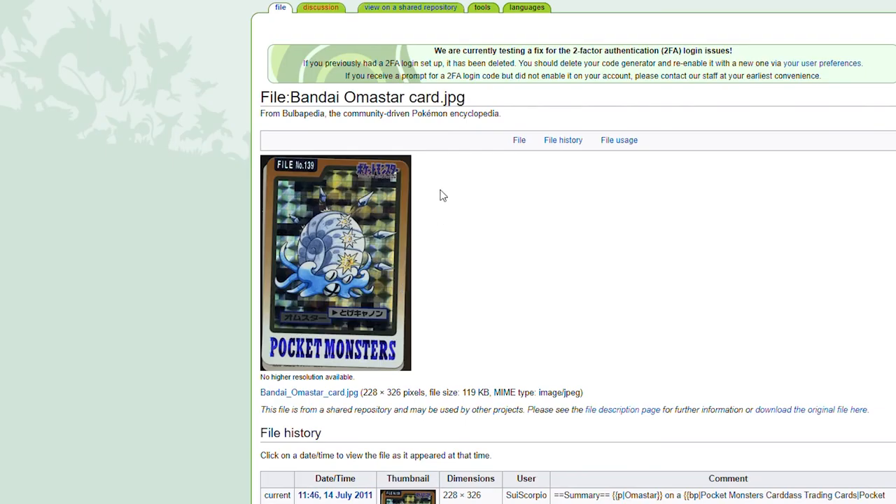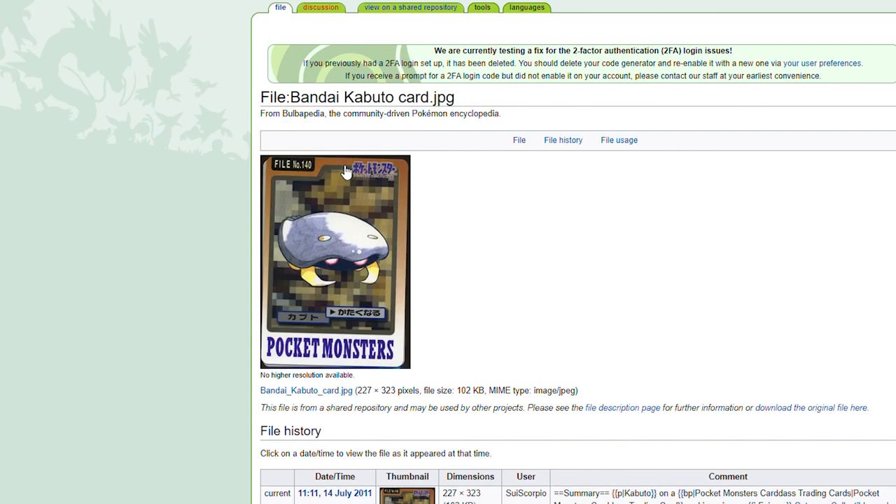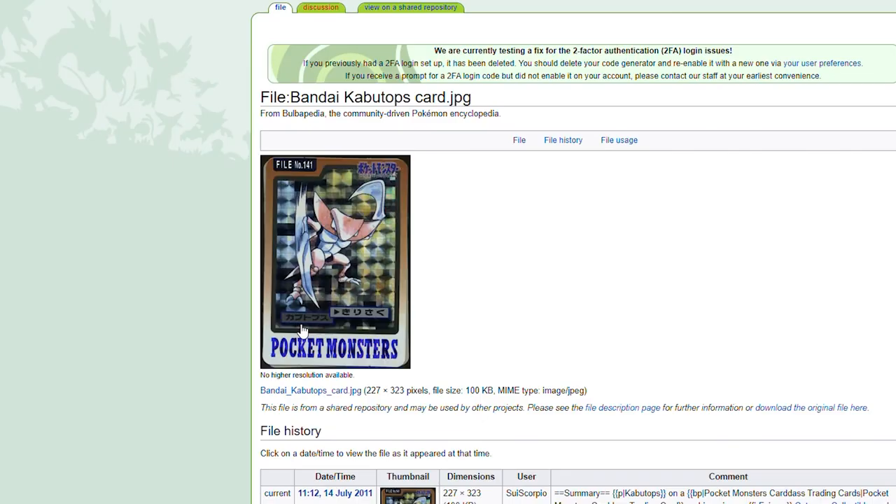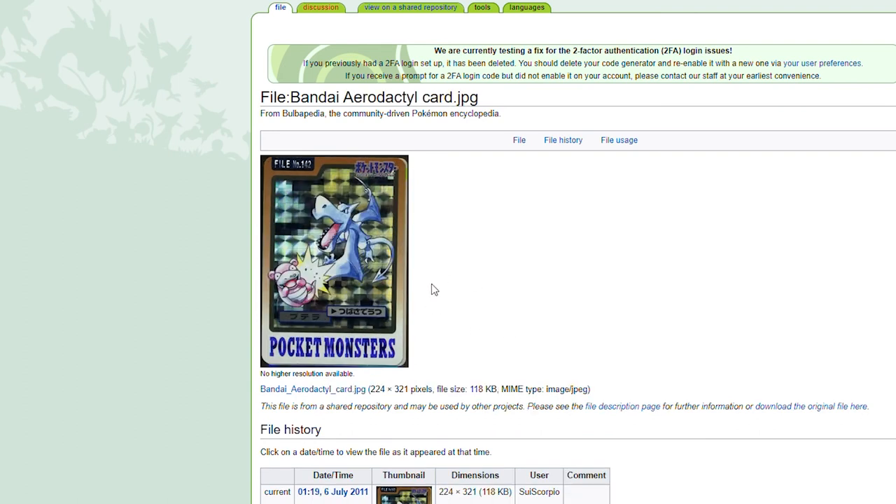Omanyte. We got a holofoil Omastar. Kabuto. All the fossil Pokemon are holofoil. Kabutops is such an awesome Pokemon — who didn't go with Kabutops when choosing one of the fossils in Red or Blue or Yellow? Who was the Omastar person? Aerodactyl just smacking Slowpoke, and he's just loving it too — also a holofoil. And Snorlax — I remember that meme when one of the recent Pokemon games came out and Snorlax was standing up. Guess what? He was at a full sprint way back in the first cards. Awesome card.